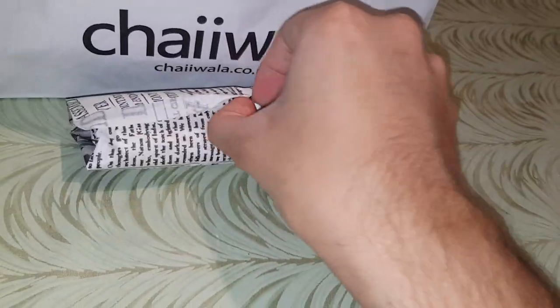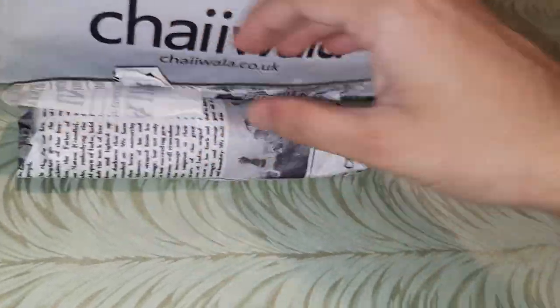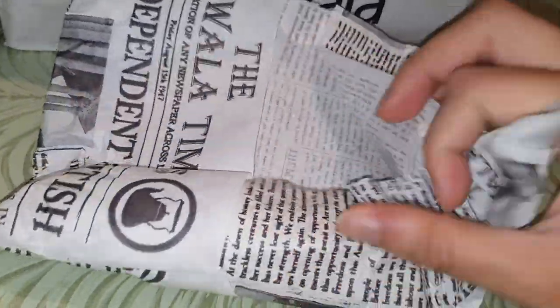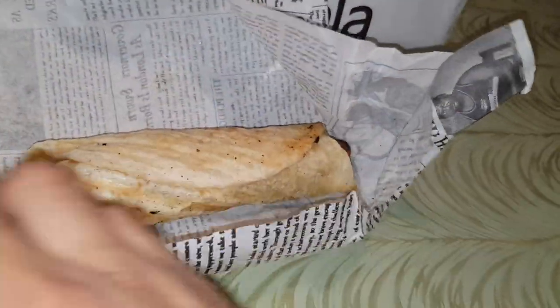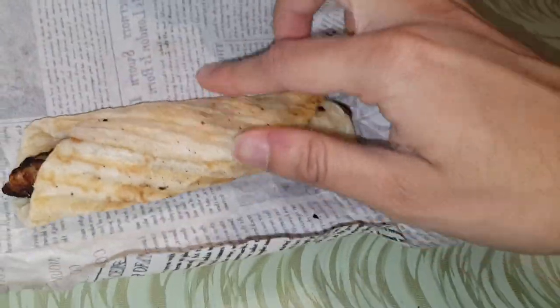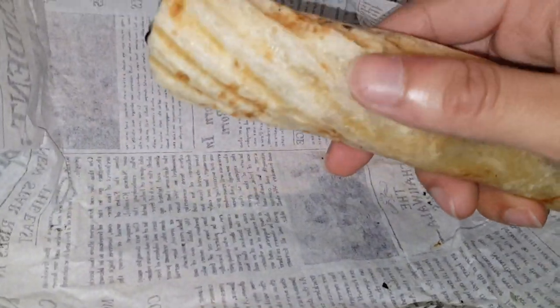It's a lot harder with one hand than it's meant to be. So this is my first time trying this kebab roll — I've not actually tried this one. So hopefully it's nice. Okay, it's not grilled I don't think. No, I don't think it's grilled.